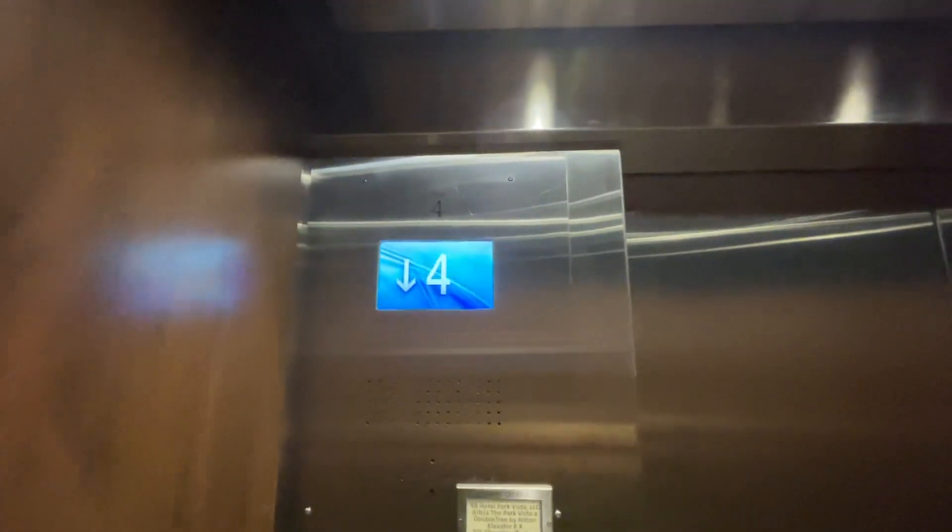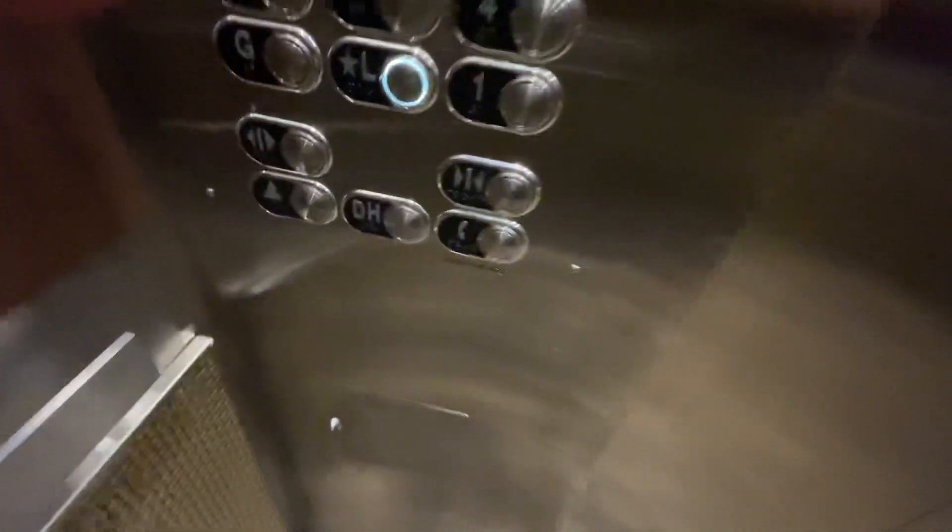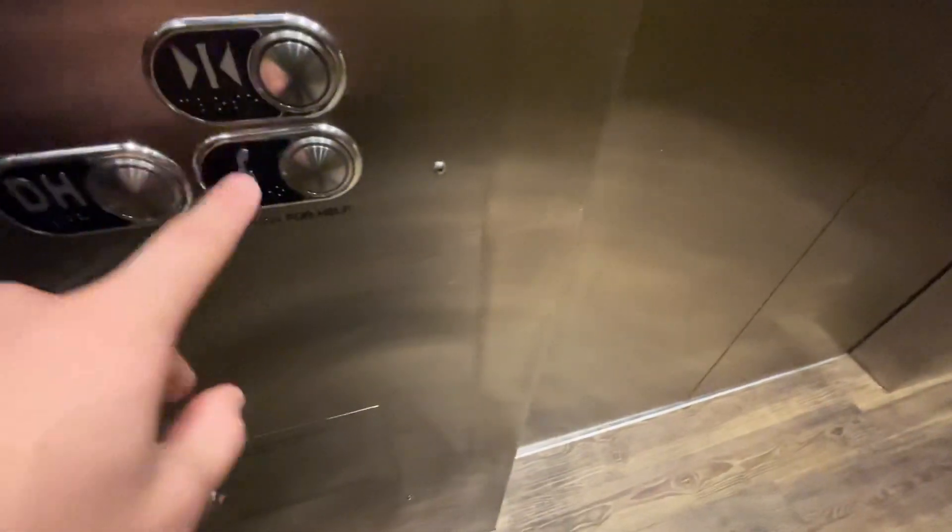If you guys like the video, smash the like button, leave a comment below, and subscribe to my channel, Tennessee Elevators. There's the elevator car, the fixtures, the door open, door closed, and the door hold.